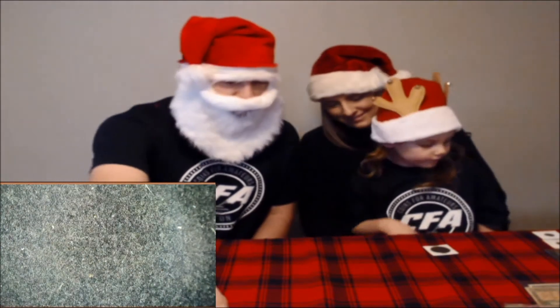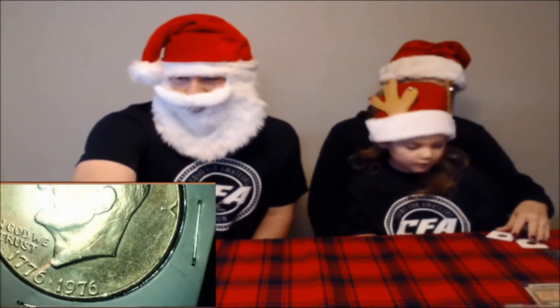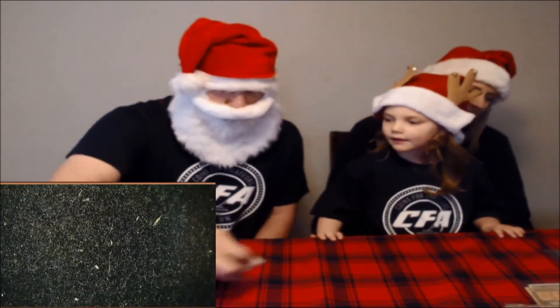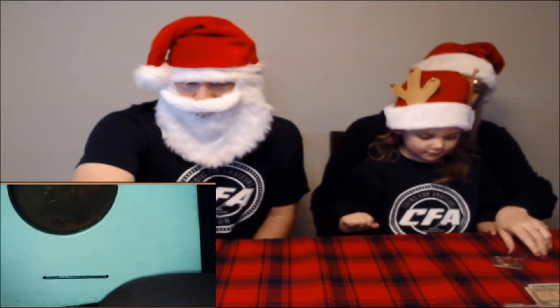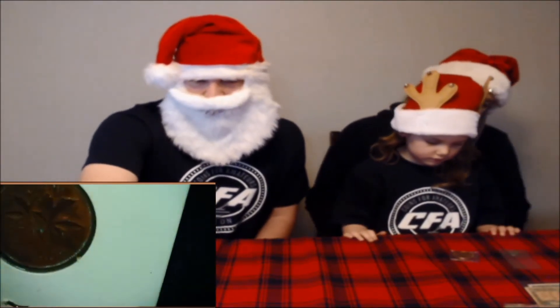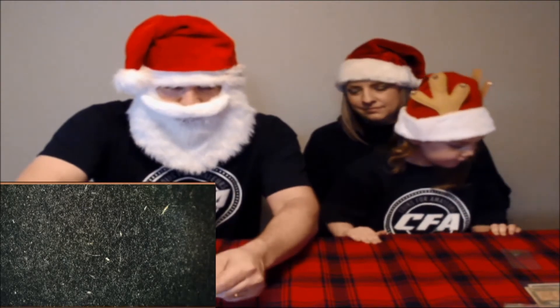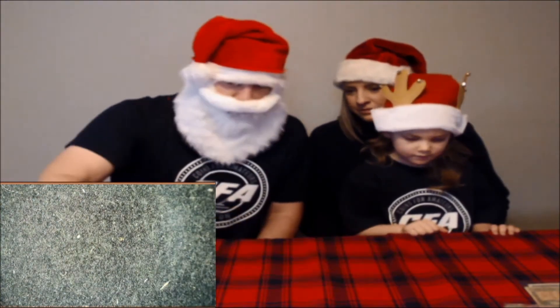We've got a 1959 memorial cent — just one year off the wheat, beautiful — would go great in a collection. There's a big bicentennial Ike dollar. Ike dollars are a lot of fun, great big heavy coins. We've got a 1983-D cent — Santa CFA found a die crack on that thing, so that's an error coin going in the pot. We've also got a 1974 Canadian coin — always fun to have foreign coins. And a great big one-ounce copper round with an eagle — shiny copper is always fun.